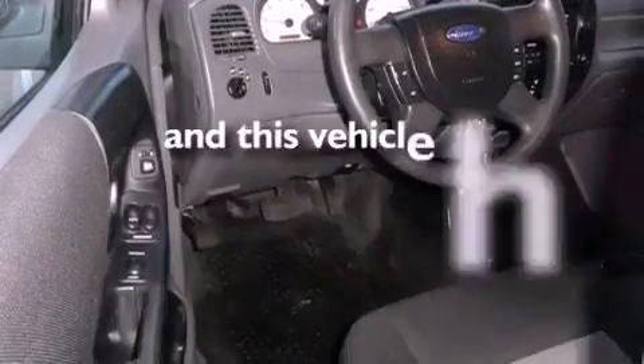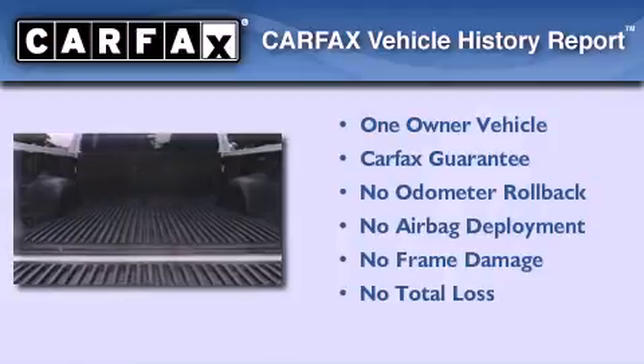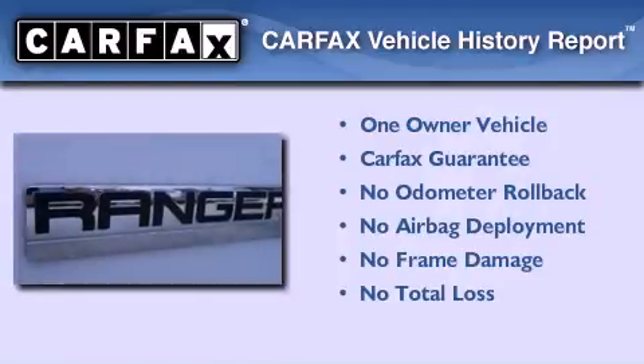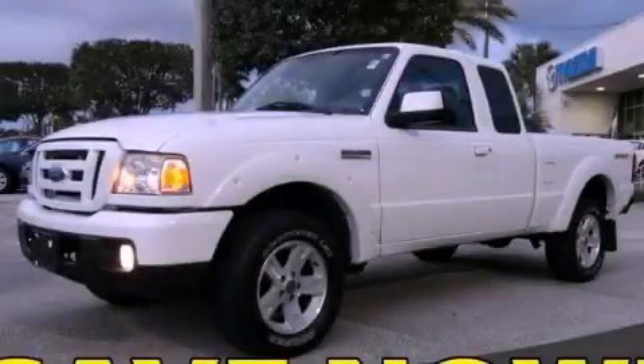This vehicle has fewer than 25,000 miles on the odometer. This Ford has had only one owner, and it qualifies for the Carfax buyback guarantee. We invite you to contact us today to learn more about this vehicle.